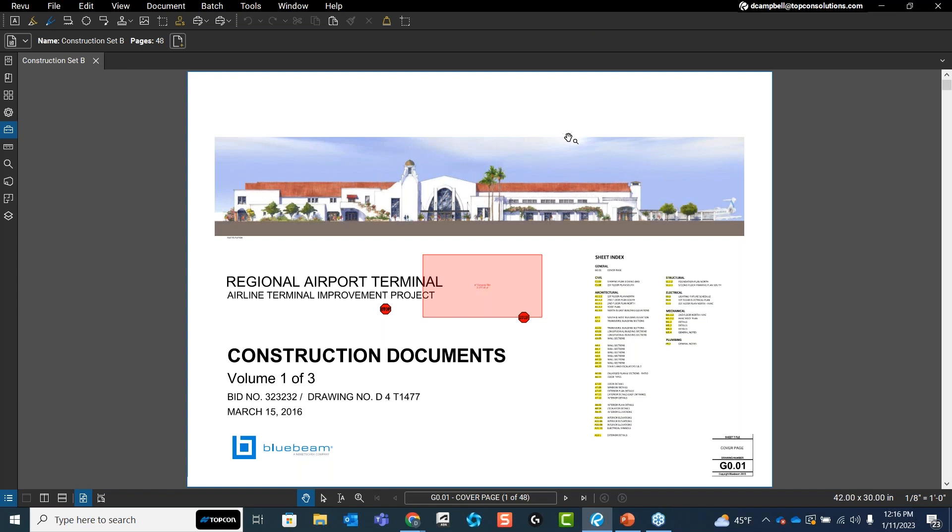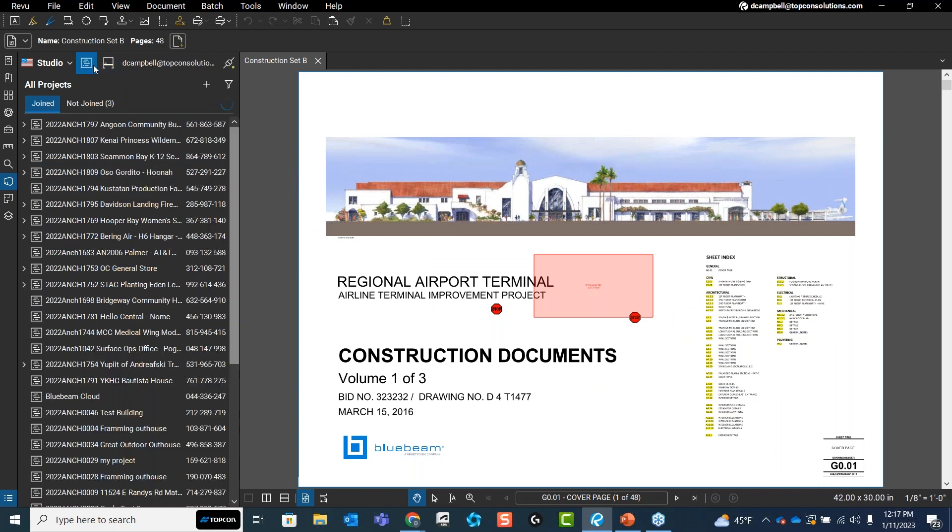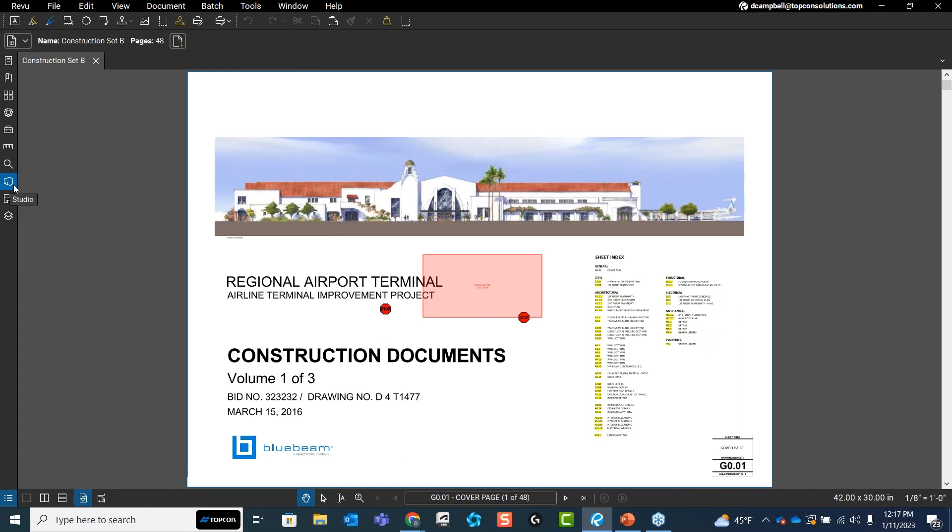Once you log in, it activates your version of Review with the features your subscription gives you. Other than that, there aren't many differences between Review 20 and Review 21, other than how it communicates with Cloud — in terms of importing drawings or importing documents, we can bring these in from our projects or from documents in Cloud.